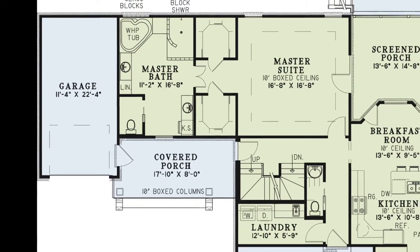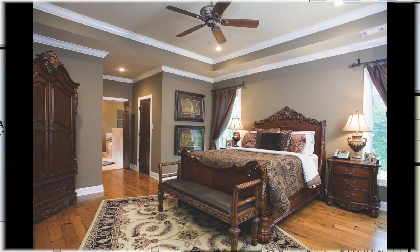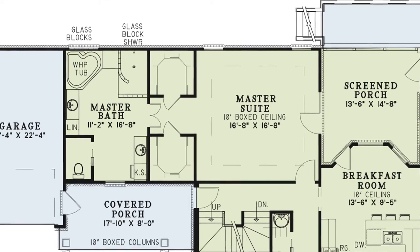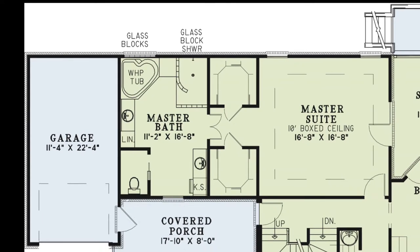The master suite features a beautiful boxed ceiling and has private access to the screened porch. Connected to the master bedroom are his and her walk-in closets and the master bath. This master bath leaves nothing to be desired — it has an open glass block shower, whirlpool tub, two separate vanities, and a private toilet room.